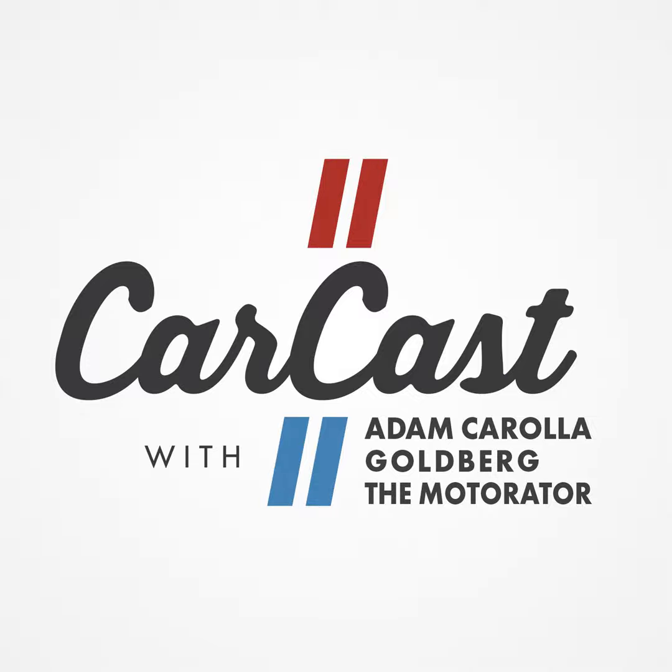CarCast is going to be fun. We're going to talk about the Toyota Tacoma, what's going on with the chip shortage affecting all car manufacturers, and we'll get into a little bit of garage updates — things going on with my stuff and Goldberg's stuff as well.